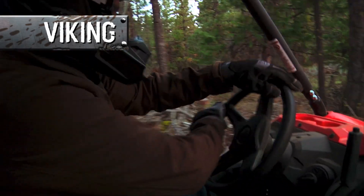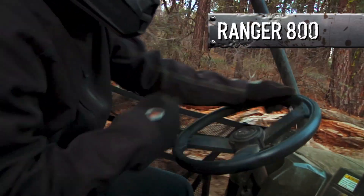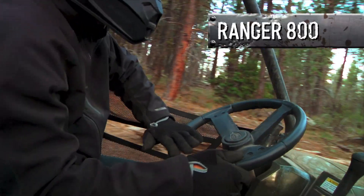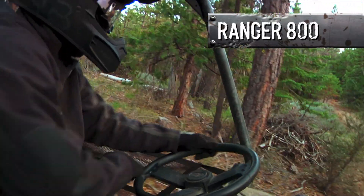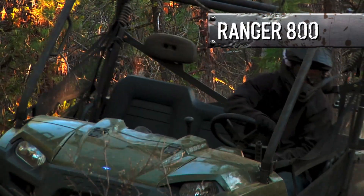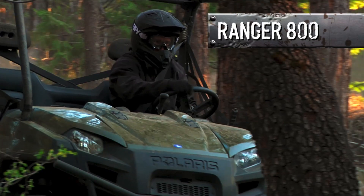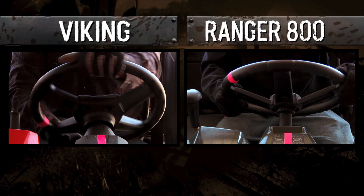The Viking goes where you tell it to, aided by the most precise steering in its class. The Ranger? The first thing you're going to notice is there's a lot of free play in the Ranger's steering. You have to turn the wheel back and forth quite a bit just to maintain a straight line, and when turning you'll be spinning that wheel a lot more every time — and that can be a real pain, especially in tight situations.